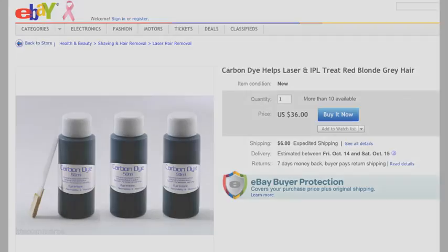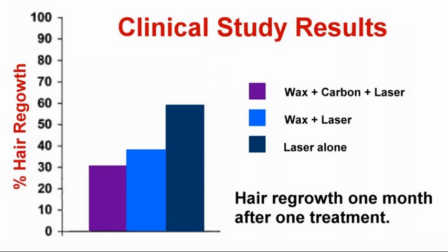For example, a short-term study showing the results of a single treatment after one month, comparing the hair regrowth after treatment by a laser with no hair removal prior, with waxing prior, and with waxing plus carbon dye shows that the treatment is twice as effective if the treatment area is first prepared by waxing and application of carbon dye.